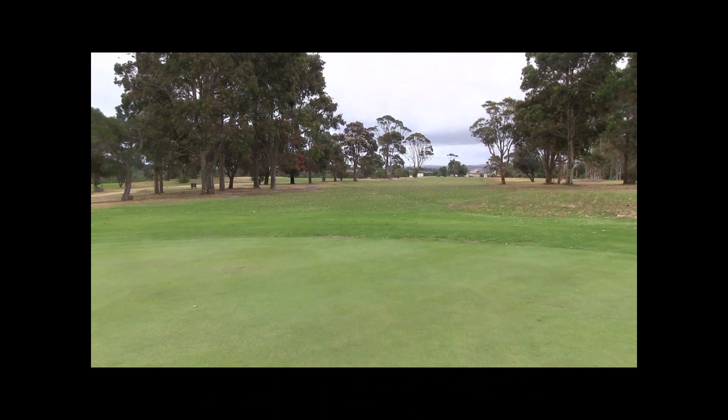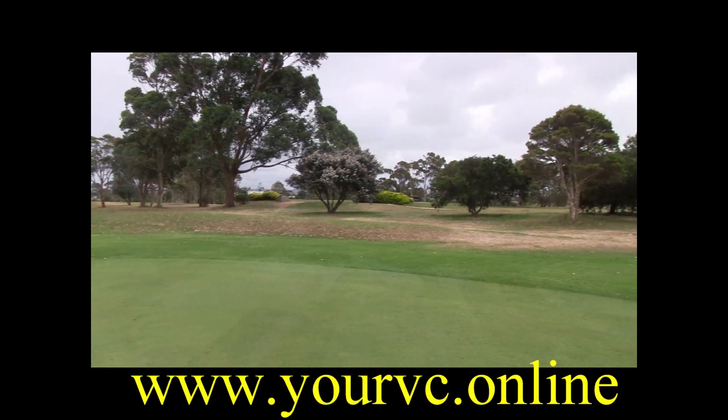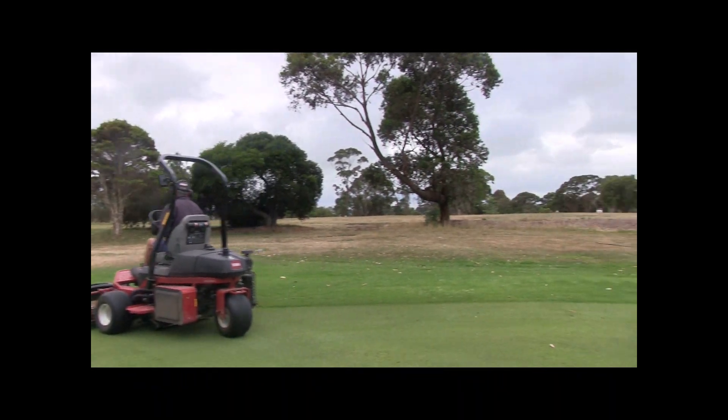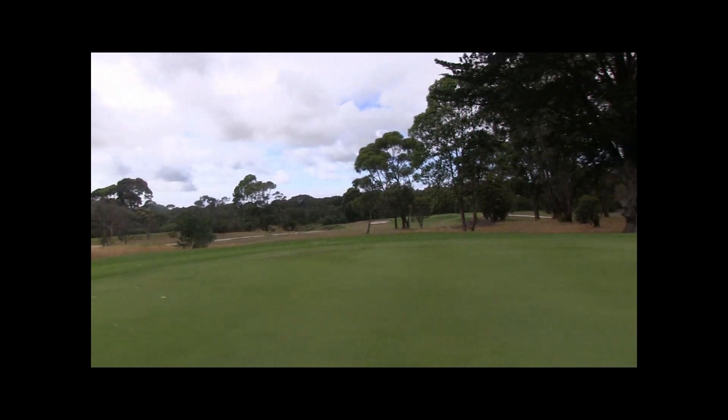The greens here at Wonthaggi are in fantastic condition. This green slopes a little bit from left to right and back to front, but it is still quite flat. So the 7th — a tough, challenging par five, reachable in two. Good luck.